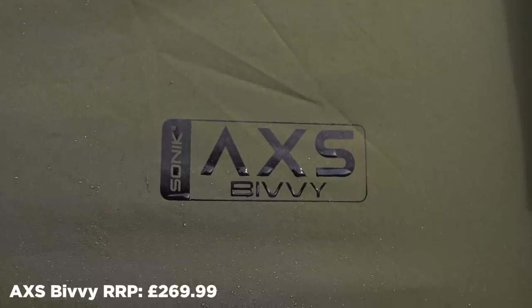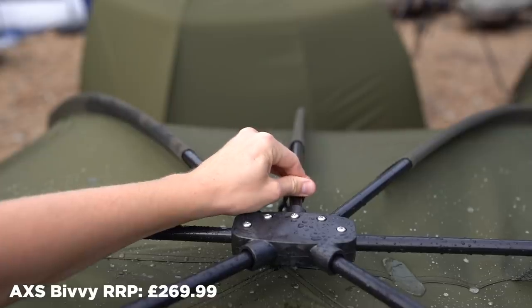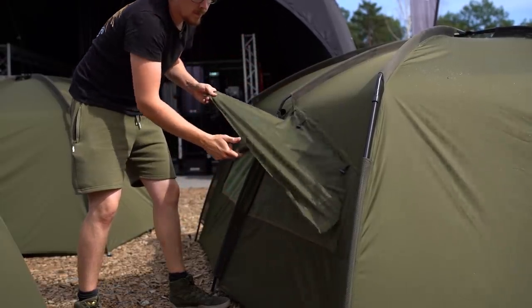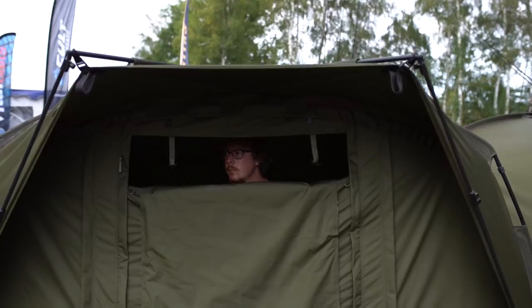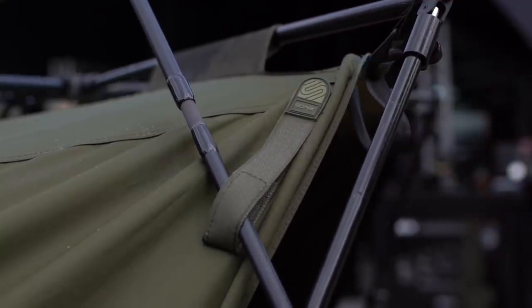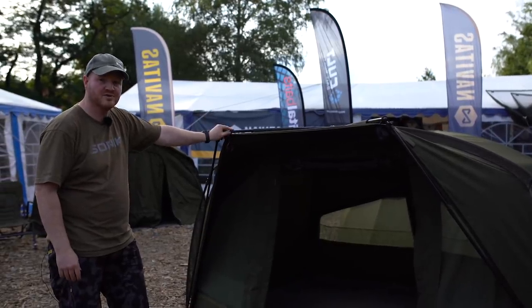Another model in the AXS range is the AXS Bivy. Same quick erect frame, but upgraded over the Brolly version — now you've got 10,000 millimeter cloud-based fabric, the zip on and off front panel, and a heavy duty PVC style ground sheet. Everything's included, which makes it a really good option for someone who wants a full Bivvy system, and again, it's exceptional value for money.